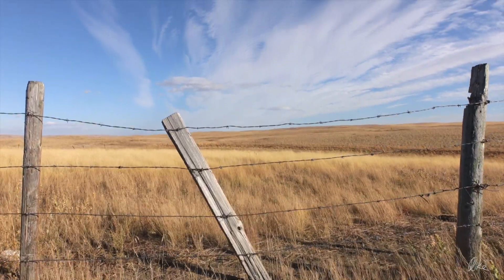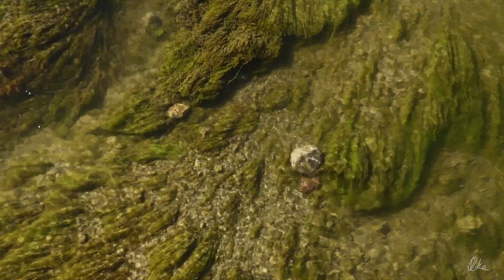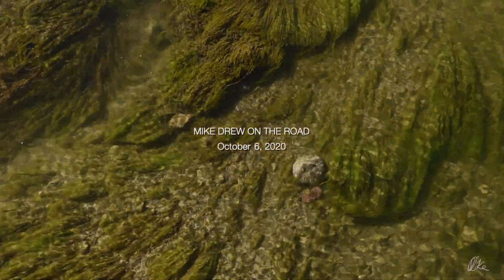So if you ever wake up really early and decide to go south, head for the Milk River Ridge — for the grassland, for that big Alberta sky, and for these lovely waters that have so far to flow.